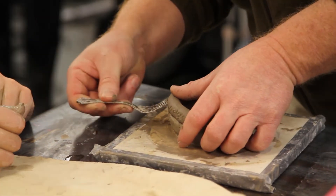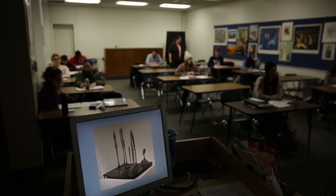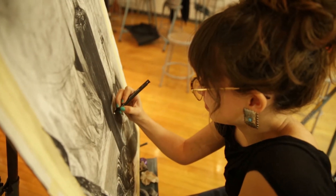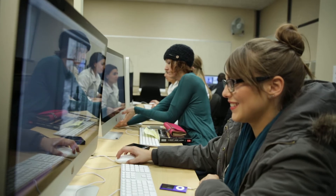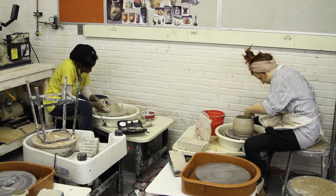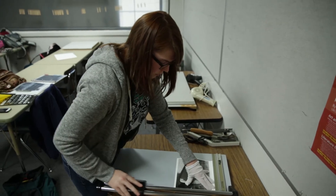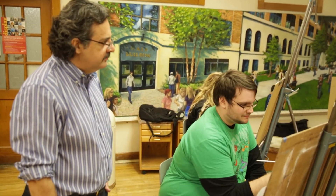We teach a classical method, which gives you all sorts of techniques to feel very accomplished. We start with the general and then the specific, and you can acquire your associate's degree here. The program has an emphasis on strong foundations, getting students ready to transfer to four-year schools to study in their chosen discipline.